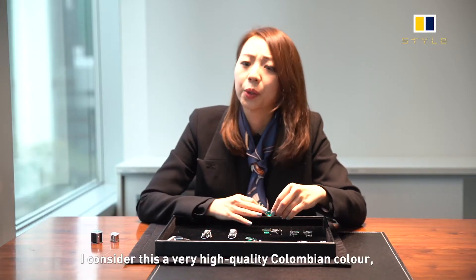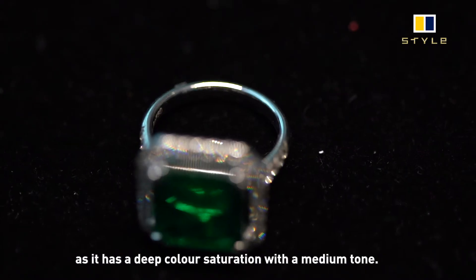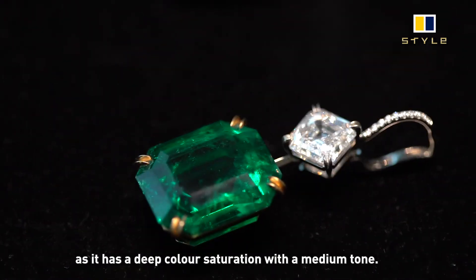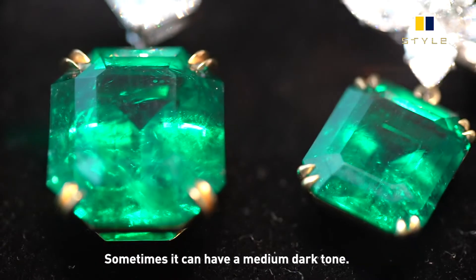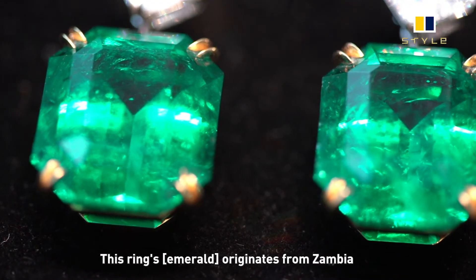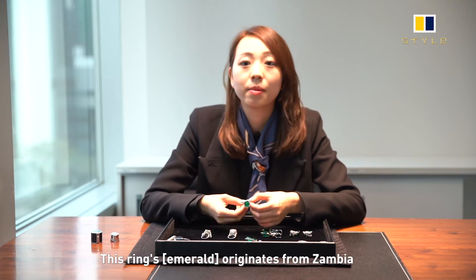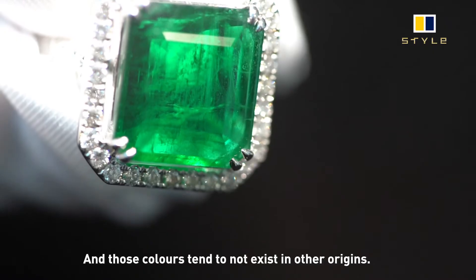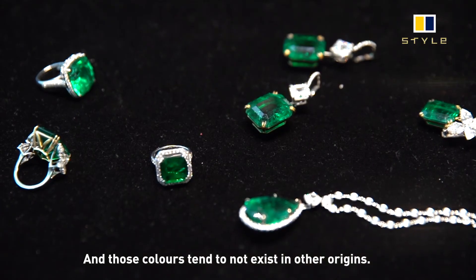Colombian emeralds tend to have a pure, deeper green colour, where Zambian or Mozambique has a yellowish green colour. Because of the purity of the colour, that's why Colombian is more priced and has a higher value. These are considered very high quality Colombian colour — deep saturation with a medium to medium-dark tone. That's the signature of Colombian emeralds. This ring here is a Zambian origin, so it has a tint of yellow.